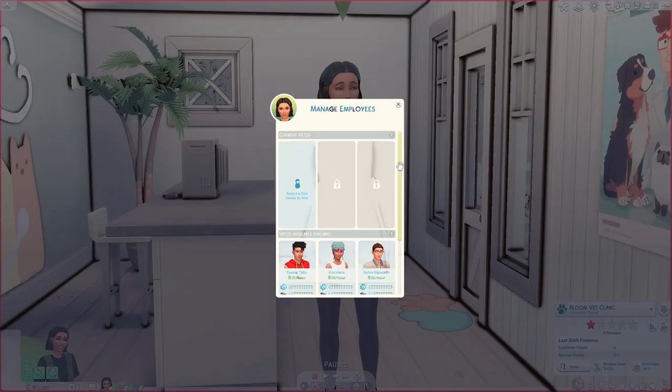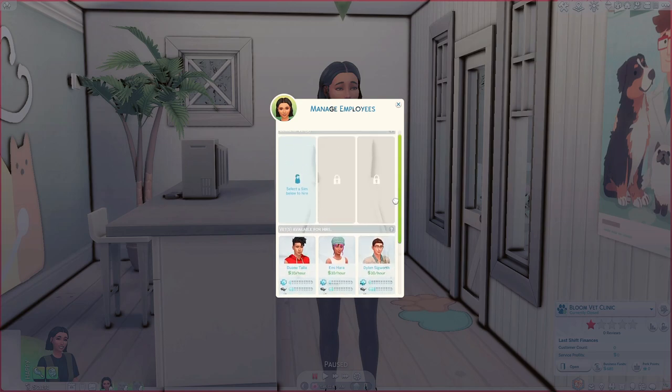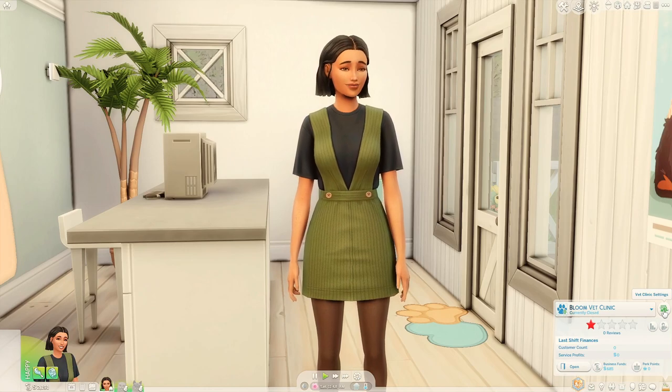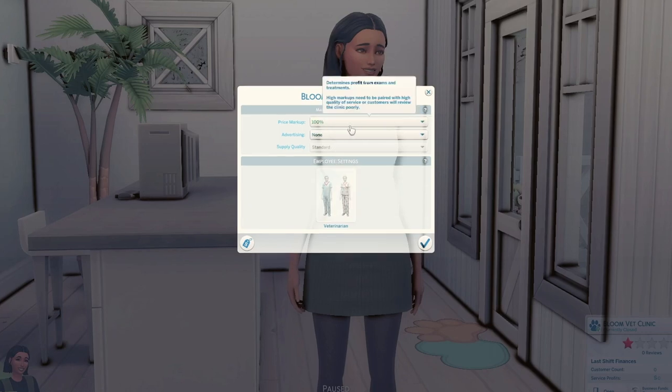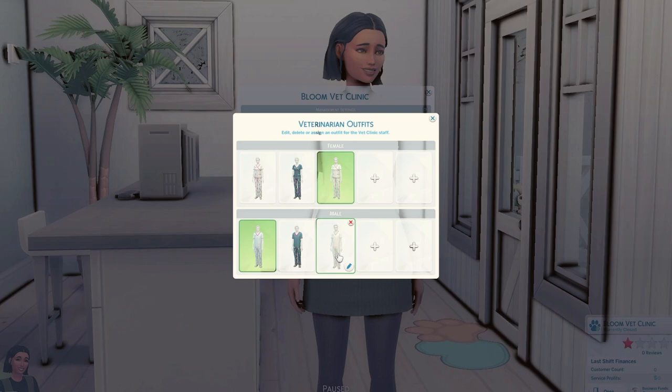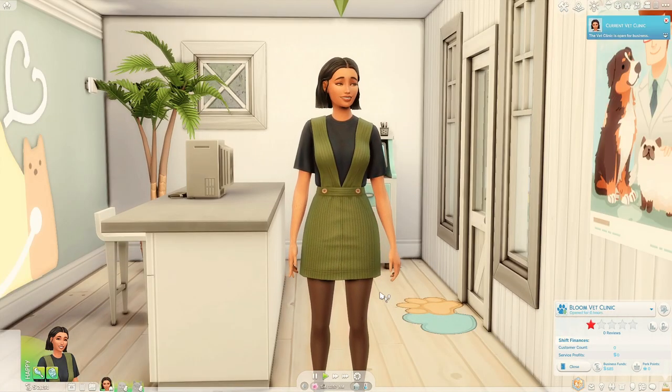At the moment we don't need to manage employees because we can only employ a vet, and we're going to be the vet. So for now it's just going to be us doing it solo — plus I don't think we could actually afford to pay employees at the moment. Looking at the vet clinic settings, I'm not going to get any advertisement right now either. I'm keeping the price markup at 100% and will turn it down if customers say prices are too high. For our uniform I keep changing it to this green one I customized but it doesn't seem to be saving — hopefully now it will. Let's go ahead and open up our vet clinic for the very first time.